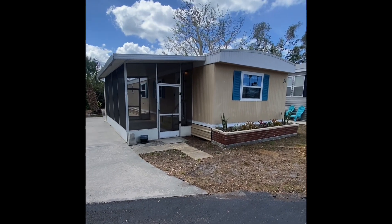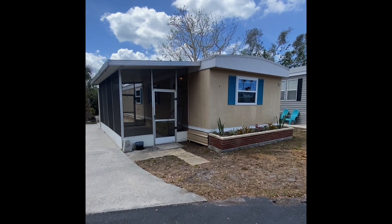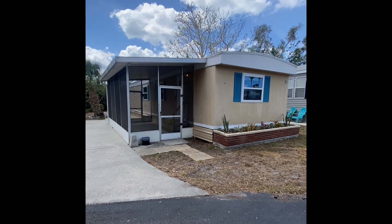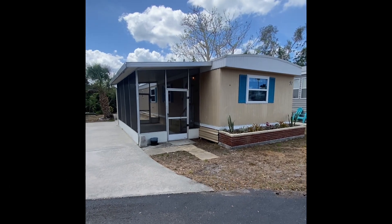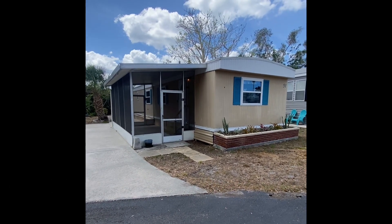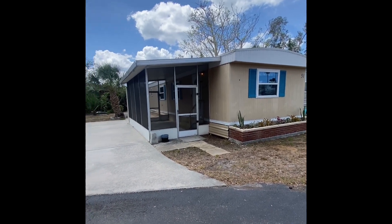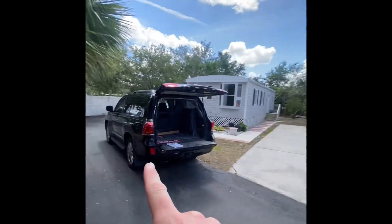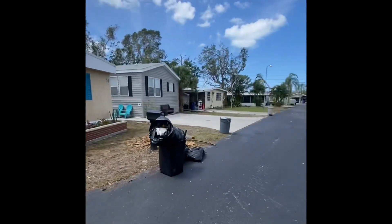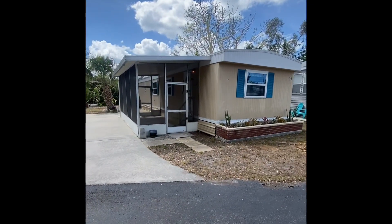Good afternoon folks, and thank you so much for taking time out of your busy day to come with us on the virtual tour of lot 51 here in Happy Haven Mobile Home Park, as we stand today in Osprey, Florida.